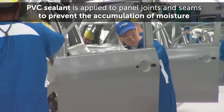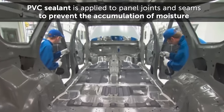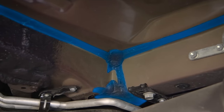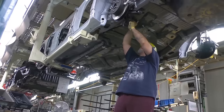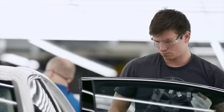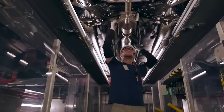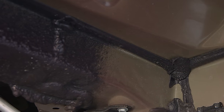In some vehicles, over 70 meters of PVC sealant is applied to panel joints and seams to prevent the accumulation of moisture. Each vehicle goes through a full inspection of the underside PVC sealing process to ensure complete seam coverage. Heavy-duty stone guard material is applied to the underside of the body, protecting vulnerable components from damage, and waxes are sprayed into crevices inside the body and door cavities to seal them against the intrusion of water.